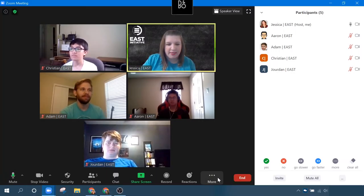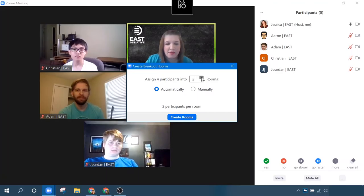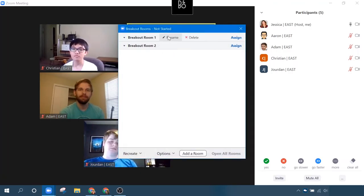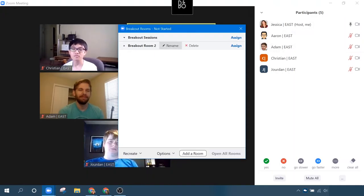The breakouts option is down here at the bottom of your screen next to reactions — mine's hidden under the more options. Here's breakout rooms. I click that. It tells me I have four participants not including myself, so I'm going to split them up into two rooms. I could do it automatically and Zoom would just pick people, but I'm going to do it manually so I can show you that feature. I click Create Room, and then it opens up — here are my two breakout rooms. I can even go in and rename them. Let's pretend that we are planning for our East Seminar.